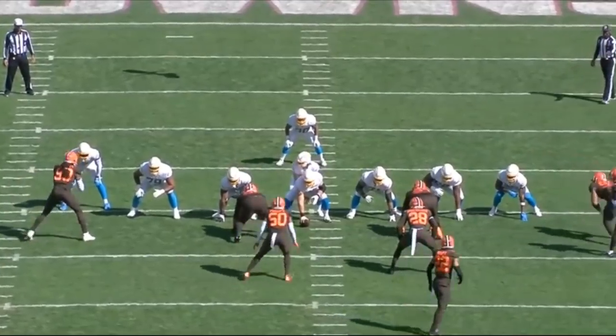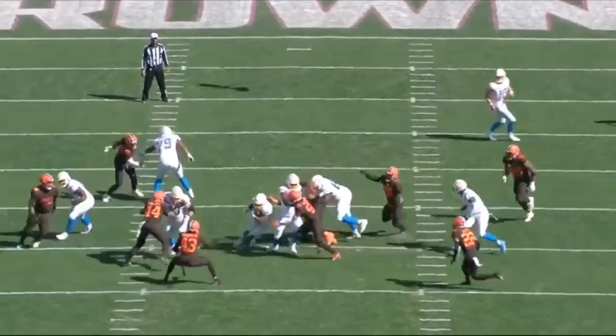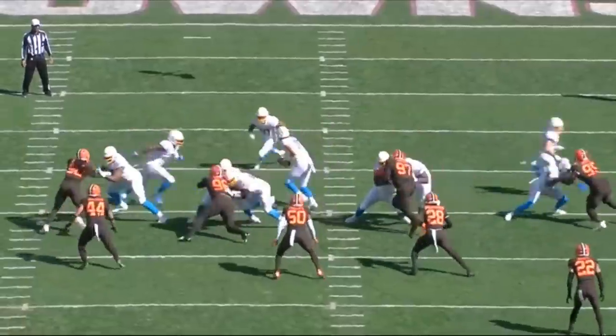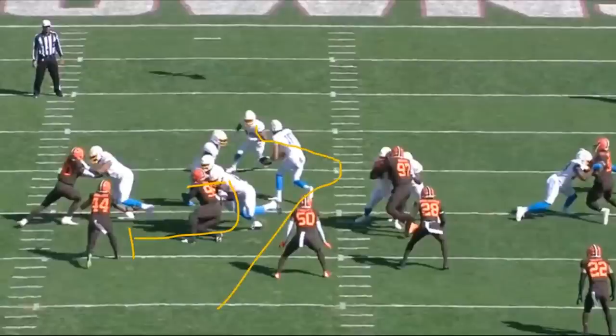If you guys watch the center, him and Zion Johnson have a double. The center gets off and gets up to the linebacker number 44 and he does a really good job sealing him off. In my opinion, Corey Lindsley is one of the top five centers in the league. He's going to do an absolute fantastic job with Zion Johnson. The two really seal off this defensive tackle. After he fully stretches the defensive tackle out, he's going to get up to number 44 and seal him off as well. The running back's going to get the ball and cut it right behind Lindsley.